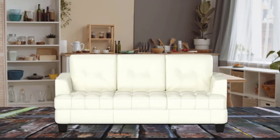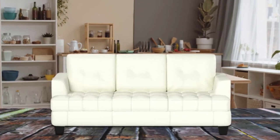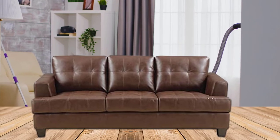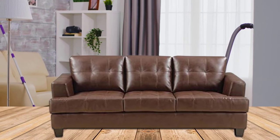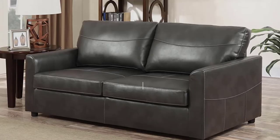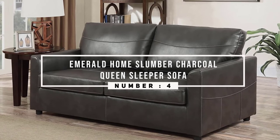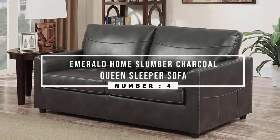This elegant queen sofa sleeper features a pull-out mattress for convenient overflow guest accommodation. With legs finished in a complementing cappuccino, Samuel's sleeper sofa is a fine option for small spaces. It features a fully encased kiln-dried hardwood frame.